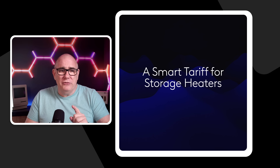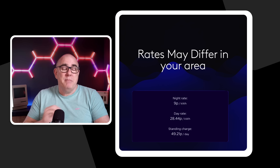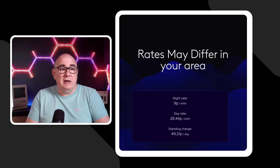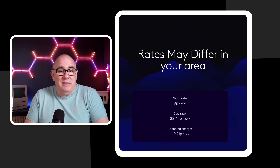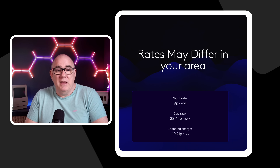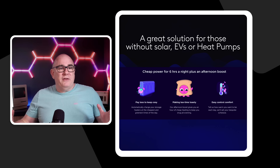That might seem strange given we have a heat pump, but our conservatory can't be on the wet system because it's classed as a temporary structure, so we have two electric storage heaters in there. You might be thinking: are we going to switch to Snug Octopus? Probably not, but let me explain. I went to the Octopus website, put in my postcode, and the rates that came back were: 9p per kWh night rate, 28.44p day rate, and a standing charge of 49.21p. Your rates may differ depending on your area and DNO.